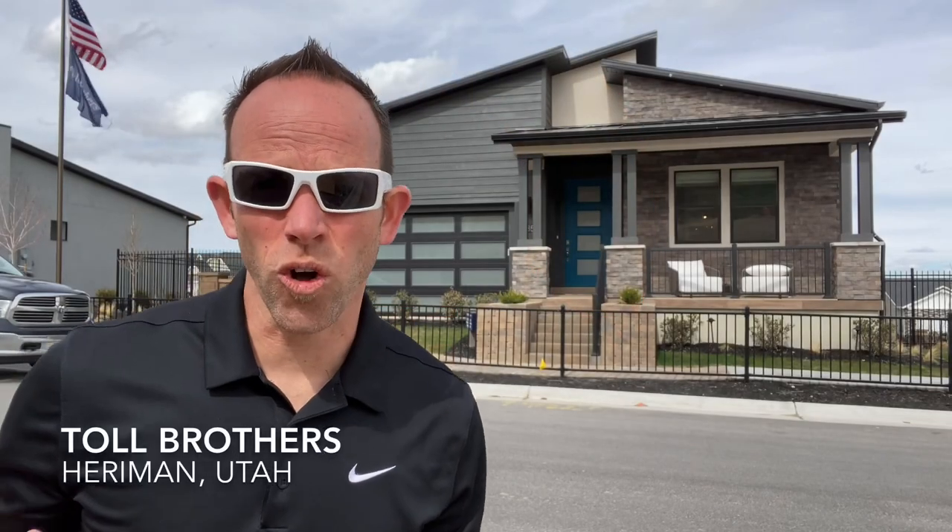Today I'm visiting Toll Brothers in Harriman, Utah. Just to be clear, I'm not promoting this particular home builder. I'm simply giving you a tour of the home so you can see the many different styles of homes and floor plans. Whether you're building a custom home or going with a track home builder, these videos should provide you with loads of information to help you through the design process of your own home.